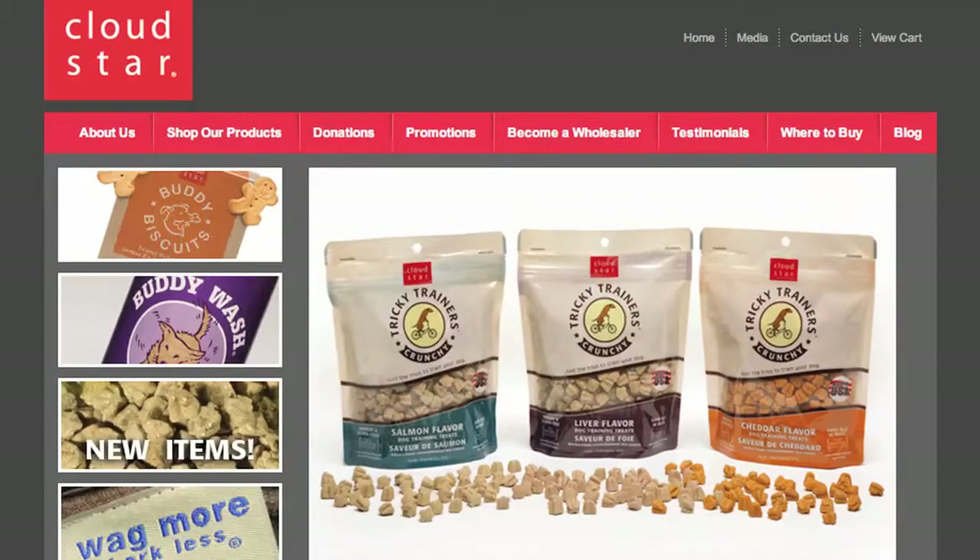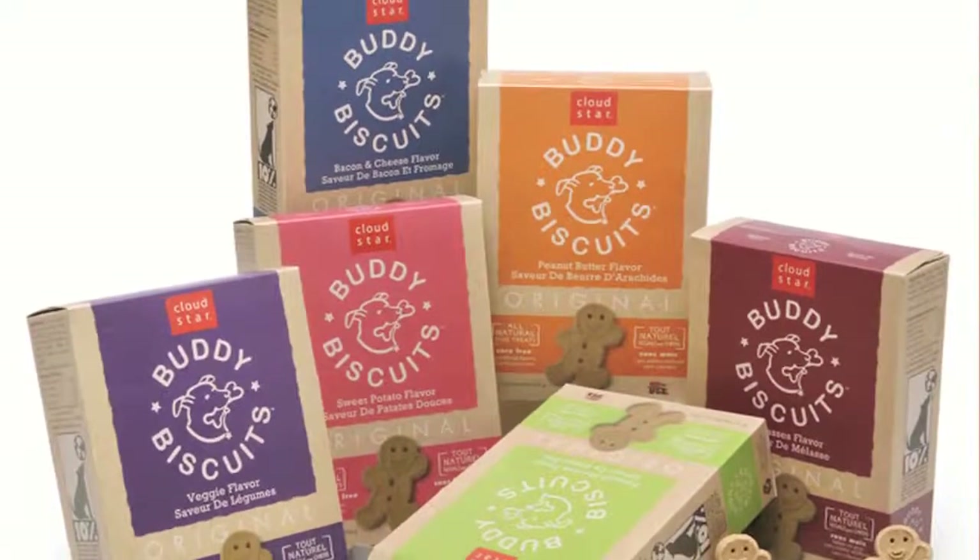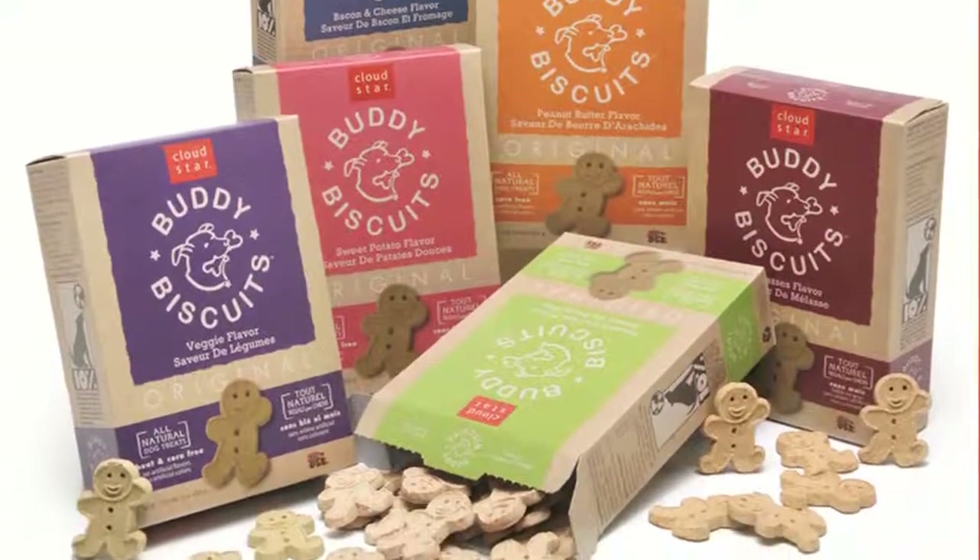We're going to look at Cloud Star's Buddy Biscuit packaging. Cloud Star is a manufacturer of specialty dog treats and Buddy Biscuits is their flagship brand. After 10 years it was decided that Buddy Biscuits was in need of a major packaging makeover. You see, a lot had happened since the founders began cooking Buddy Biscuits in their kitchen for their friends and family. Buddy Biscuits is now distributed worldwide and Cloud Star has added about a dozen more products to their portfolio.